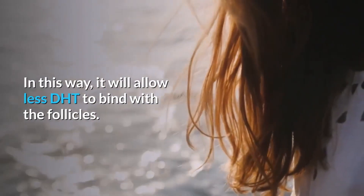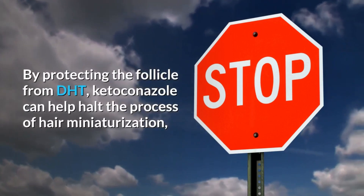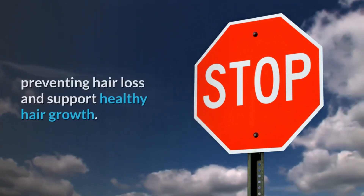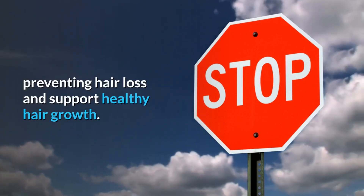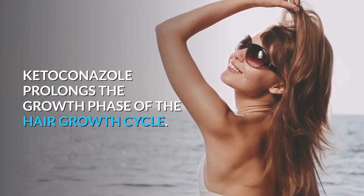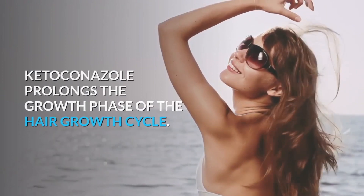In this way, it will allow less DHT to bind with the follicles. By protecting the follicle from DHT, ketoconazole can help halt the process of hair miniaturization, preventing hair loss and supporting healthy hair growth. Third, ketoconazole prolongs the growth phase of the hair growth cycle.